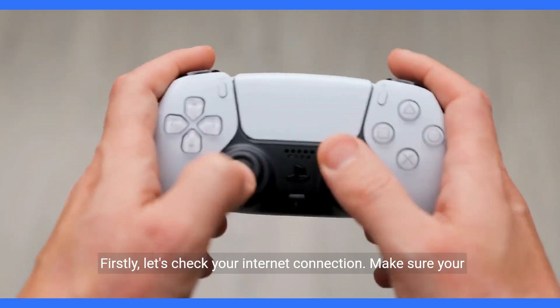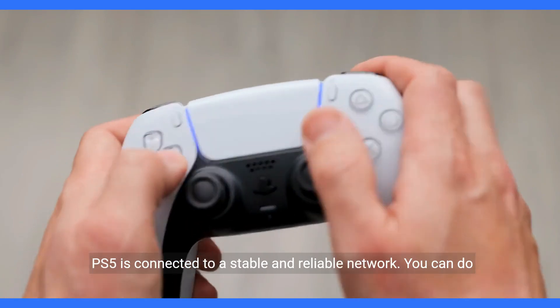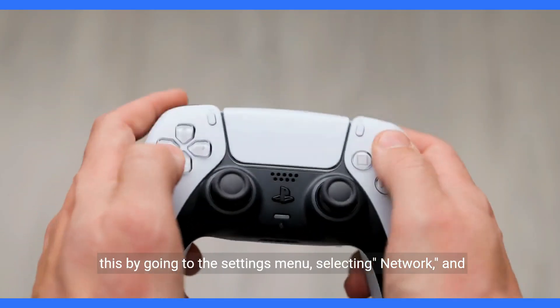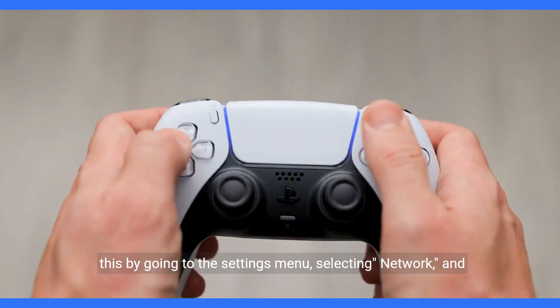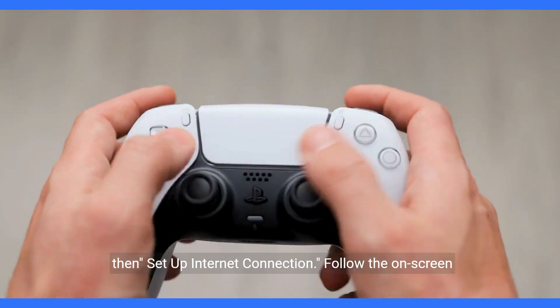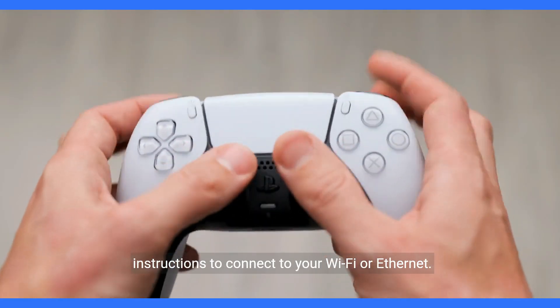Firstly, let's check your internet connection. Make sure your PS5 is connected to a stable and reliable network. You can do this by going to the Settings menu, selecting Network, and then Setup Internet Connection. Follow the on-screen instructions to connect to your Wi-Fi or Ethernet.